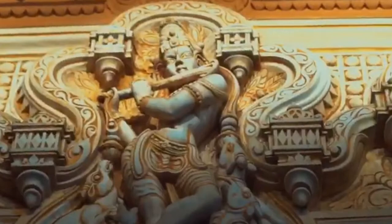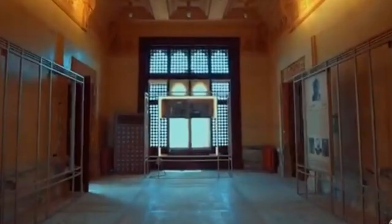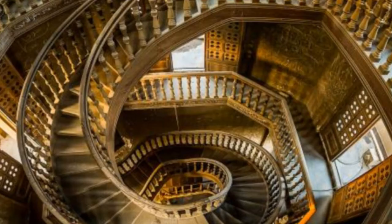Baron Empain built his palace in 1911. The Baron was inspired by the palace's design of the Angkor Wat Temple in Cambodia and the Hindu temples of Orissa. It was designed by French architect Alexandre Marcel and decorated by Georges-Louis Claude, completed in 1911.